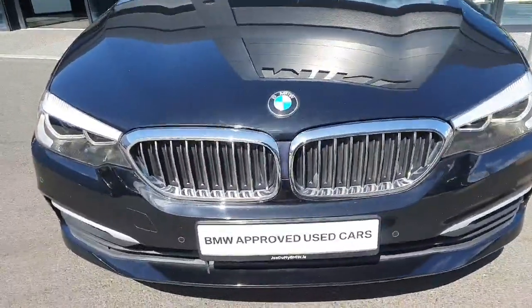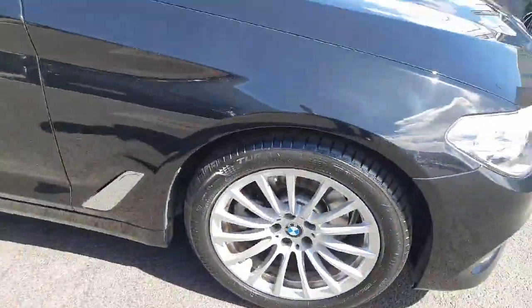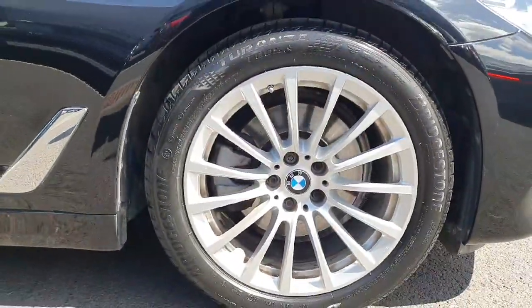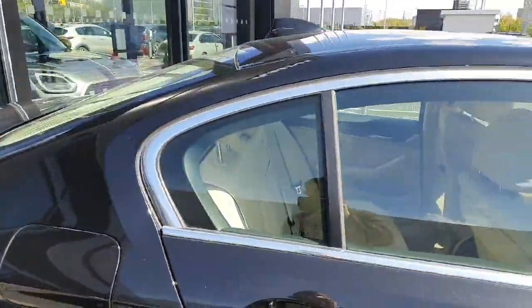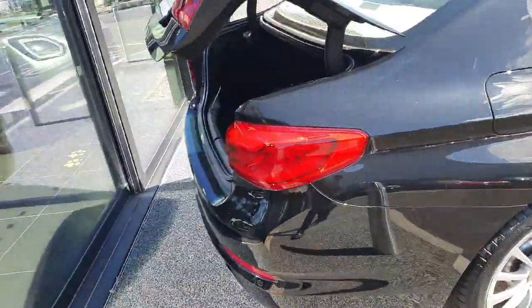Starting with the exterior features, you can see we have our chromed out kidney grilles. We have our lovely alloy wheels down there as well. We've got some chrome surrounds on the doors, and of course a lovely black paint finish on the car here as well.